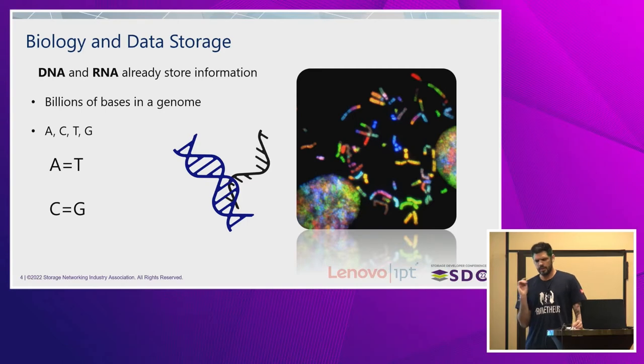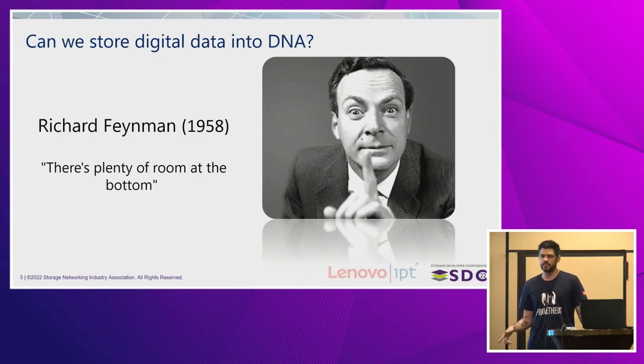When you think about it, the question comes to mind: nature does that, it lasts for a long time — can we also do that? You will not be the first one to have this question. Back in 1958, Richard Feynman asked exactly that same question, and from there on we've been thinking of ways to solve that problem. And yes, we totally can do that.